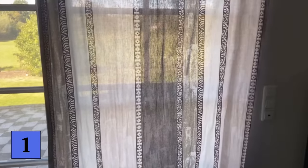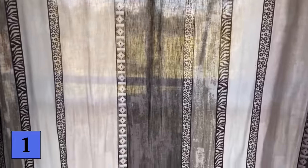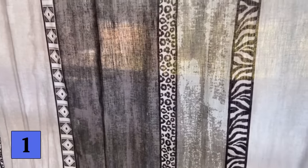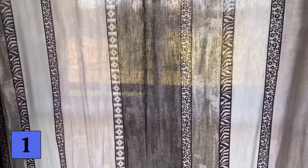Many burglars keep a close eye on where they can and cannot break in. So always make sure that your curtains are not necessarily closed all day, especially when you are not in the house, because this is naturally noticeable. The same applies to roller shutters — open them even when you are not there. If you are going to be away for a long time, get someone to open them once in the morning and close them again in the evening, so that it always looks as if someone is at home.